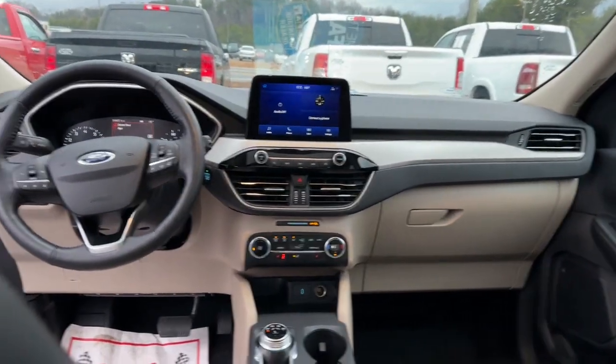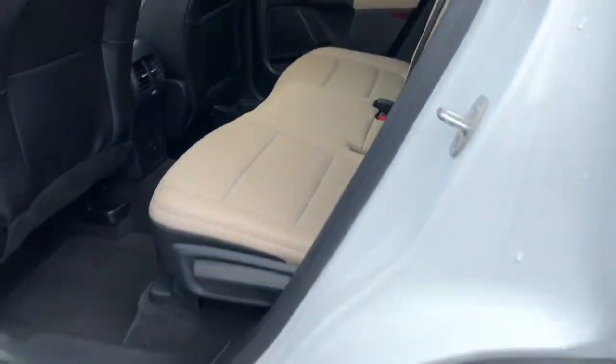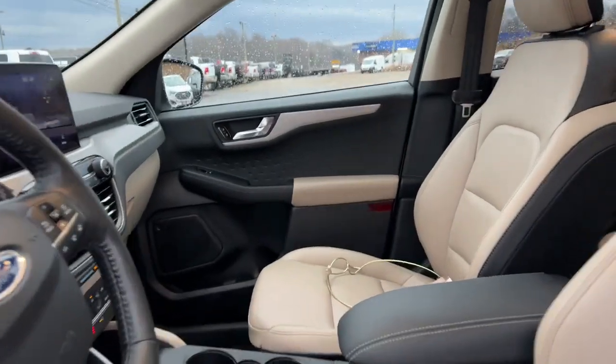Hands-free liftgate, keyless entry, power liftgate, backup camera, lane keeping assist, keyless start, remote engine start, heated mirrors, satellite radio, fog lamps.